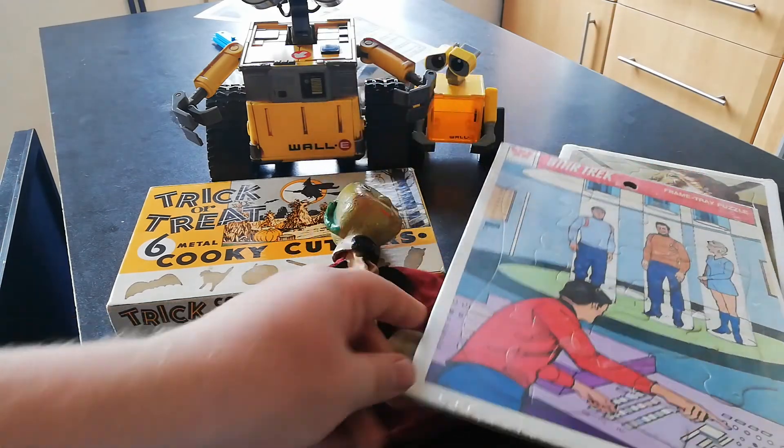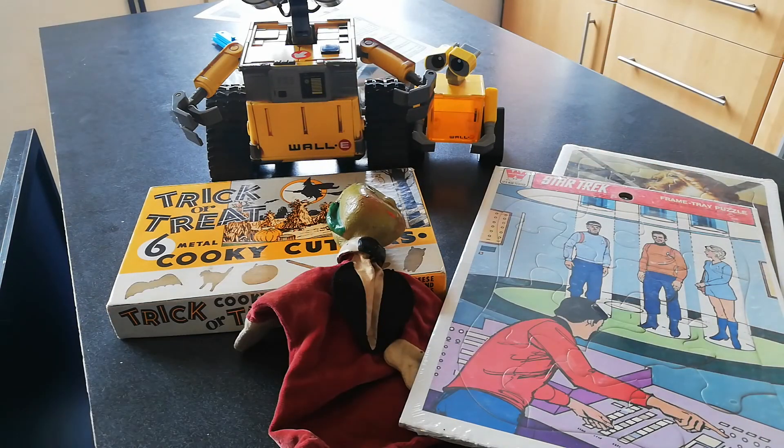Anyway, I hope you enjoyed this very quick unboxing. See you again. Bye.